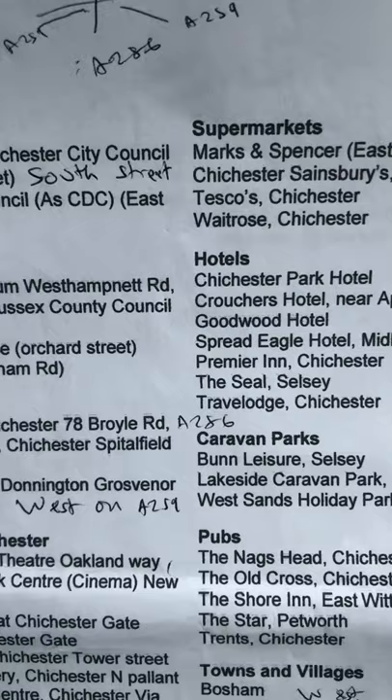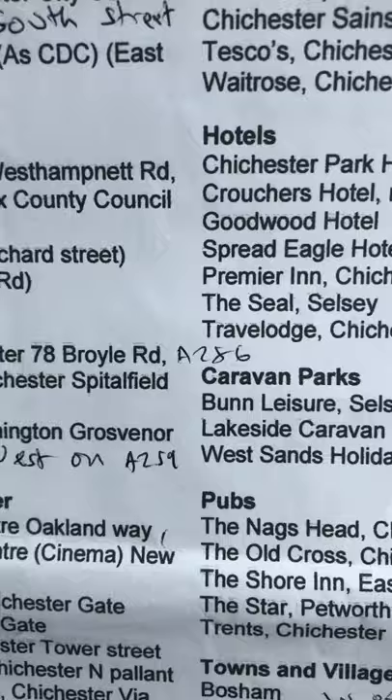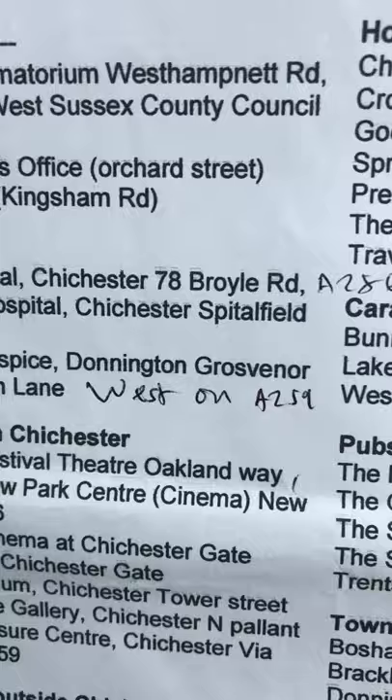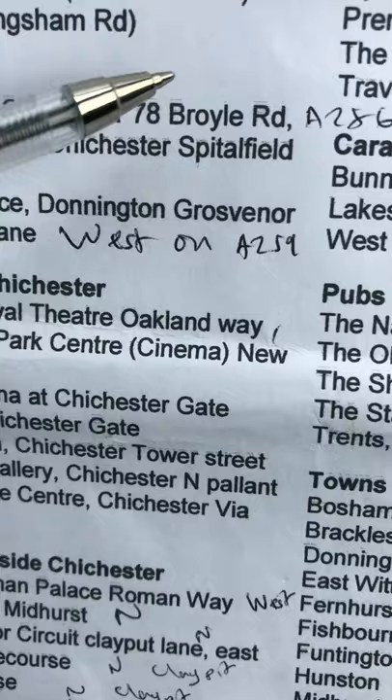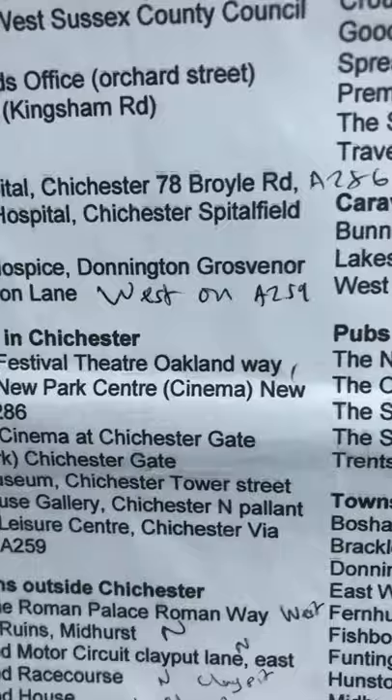Of course you might be given a list of places like assembly rooms. Chichester Council is on South Street. Chichester District Council offices are on East Street. Chichester Crematorium is on West Hampnett Road. Council is on West Street. Camdecott Office is Orchard Street, that is on the A286. Police Station is Kingham Road. Newfield Hospital is in Borough Road. West Hampnett Road is A286. St. Richard's is on Spitalfield. St. Wilfrid's Hospice is on Donnington and Walton Lane, west on the A259.